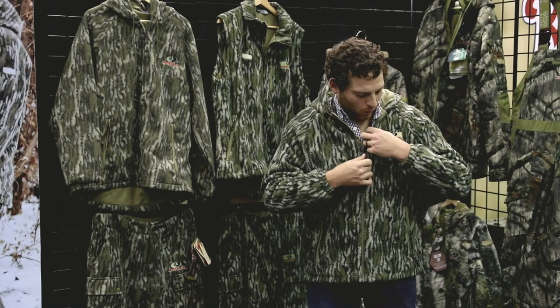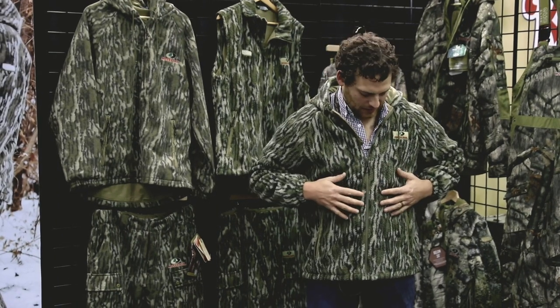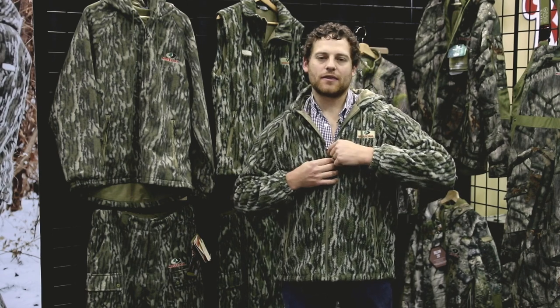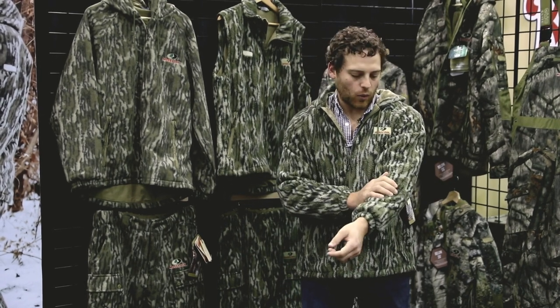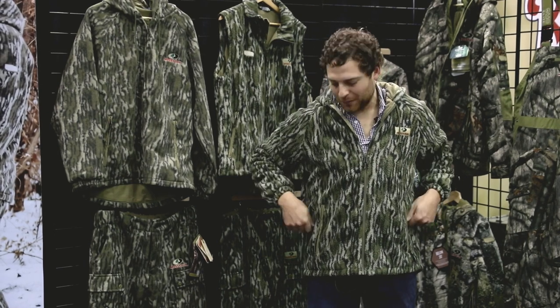Next up here is the Wasatch Jacket. This thing's 100% polyester, and it also still has the Scent Slayer Silver Ion Scent Prevention System in it, and a hydrophobic water repellent finish as well. It's in original bottom land.